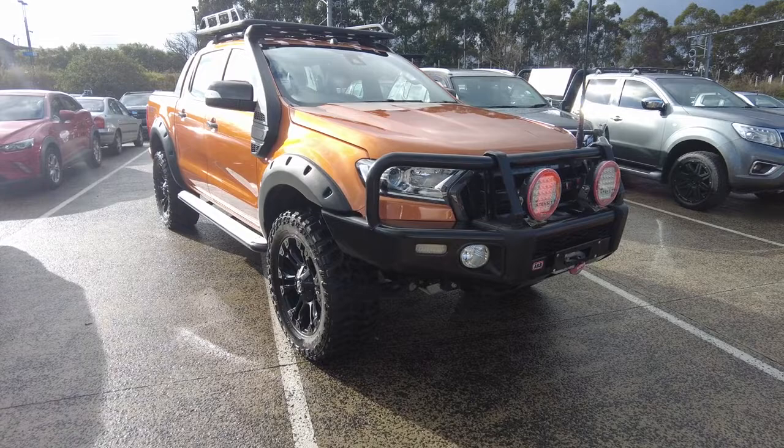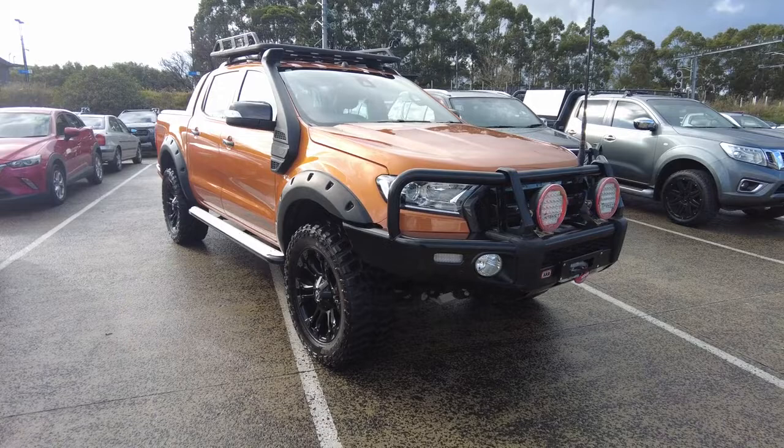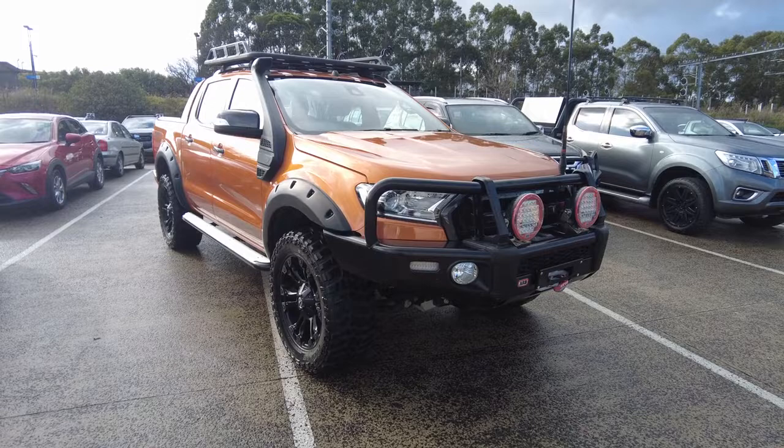This one has just over 20,000 on the clock. It's also got heaps of aftermarket gear on it. We've got a 5-speed 3.2L turbo diesel engine, 4x4 dual range with a 5-star ANCAP rating, and 8.9L per 100K overall.